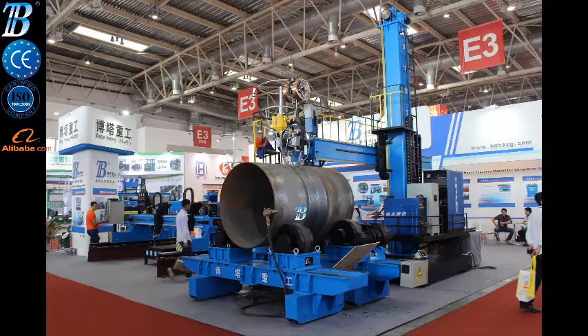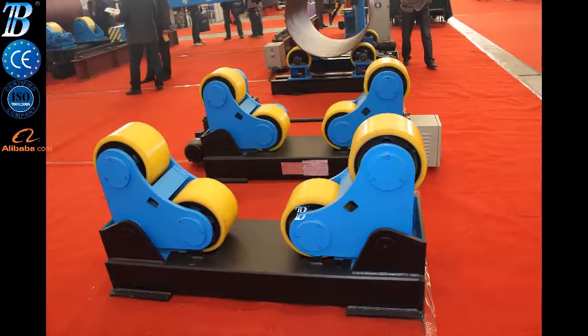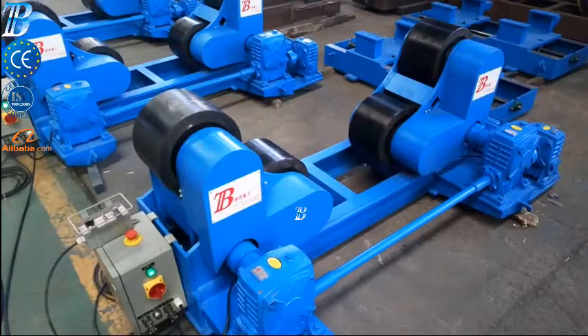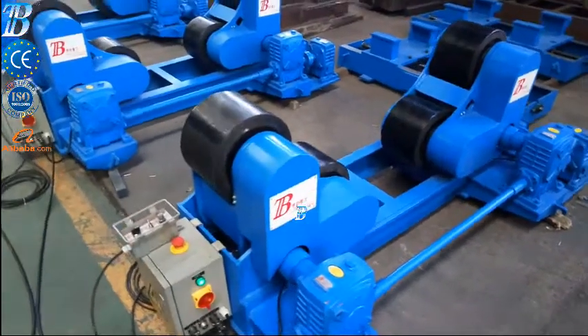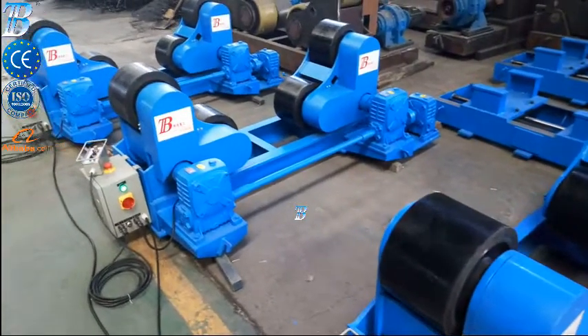BotaWeld.com Welding Rotators. Bota ZT moves your manufacturing to a top level. These self-adjusting welding rotators, Bota ZT, create an added value to processing and move your manufacturing to a top level.